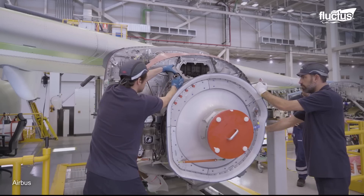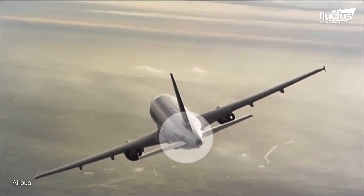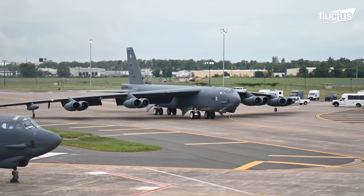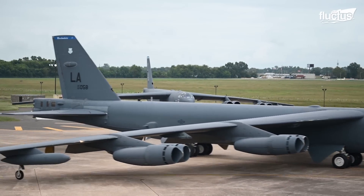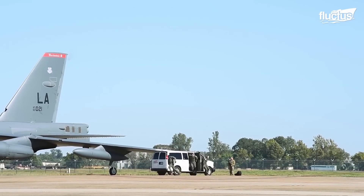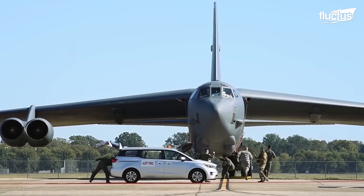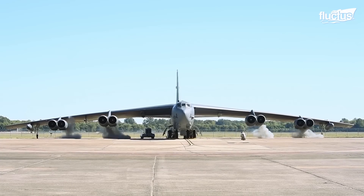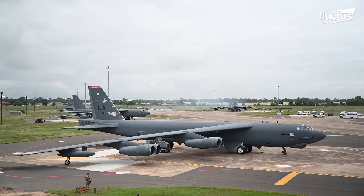When running, the APU provides energy to aircraft systems, as well as bleed air for air conditioning and engine start. In some cases, certain airplanes do not have an auxiliary power unit. Therefore, they do not have the capacity to start their engines independently and require external aid. Some versions of the B-52 qualify within this group by requiring an explosive cartridge starter, also known as a cart start.